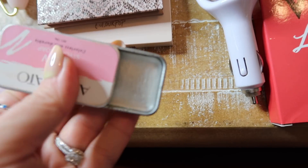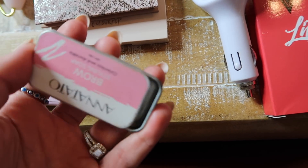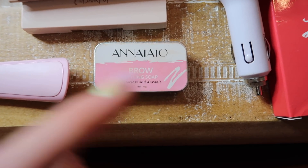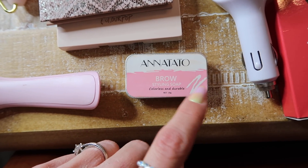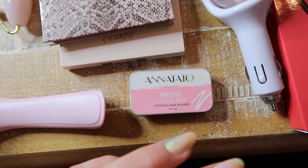I use this a ton during the summer — it's like the soap brow trend. It's just a little soap that comes with a spoolie; you wet it and it makes your brows look super nice and bushy. It comes perfectly packaged in a little box and it's a pack of two for $7. Great for anyone into trendy makeup or TikTok, especially younger girls.